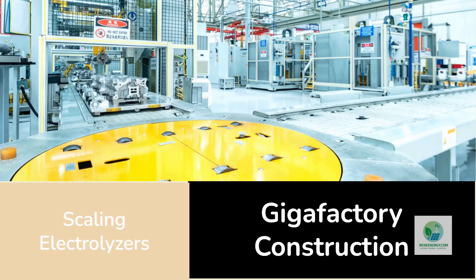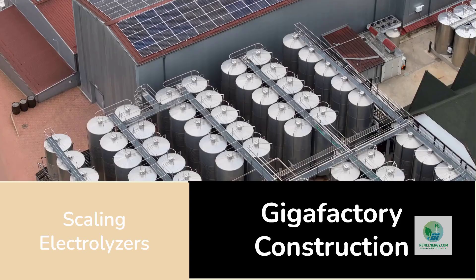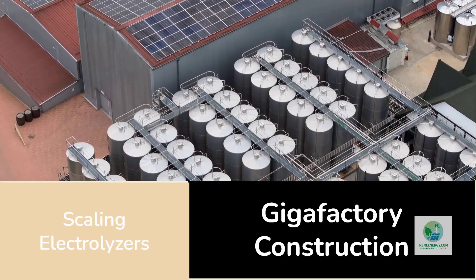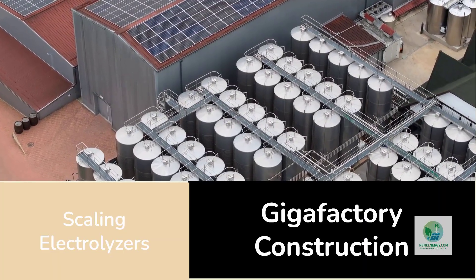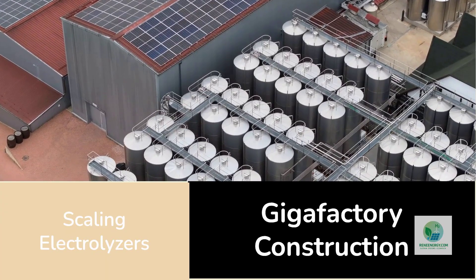Additive manufacturing could change that by introducing automation, repeatability, and digital control to every step of the process. Companies like Siemens Energy and Electric Hydrogen are now focusing on this. Siemens has opened a multi-gigawatt electrolyzer factory in Berlin designed for scale and automation. Electric Hydrogen, a U.S. startup, is building a 1.2-gigawatt-per-year gigafactory. Industry watchers expect additive manufacturing to become part of their process soon.